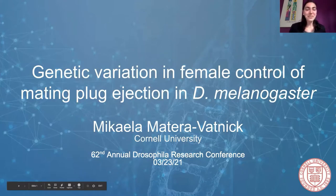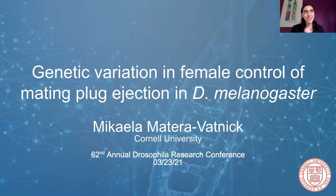Thank you all so much for being here. My name is Mika Materovatnik and I graduated from Cornell University in December 2020. I'm currently a post-baccalaureate fellow at the National Cancer Institute at the NIH, and today I'm very excited to be presenting my senior thesis work titled Genetic Variation in Female Control of Mating Plug Ejection in Drosophila Adma Amagaster.